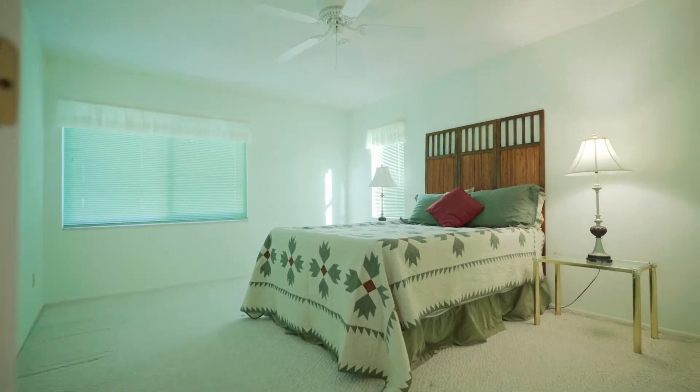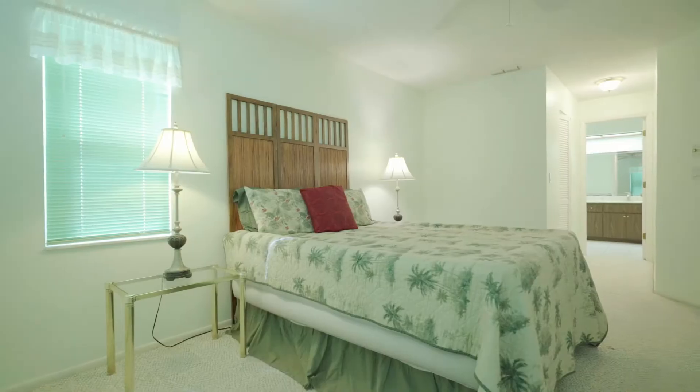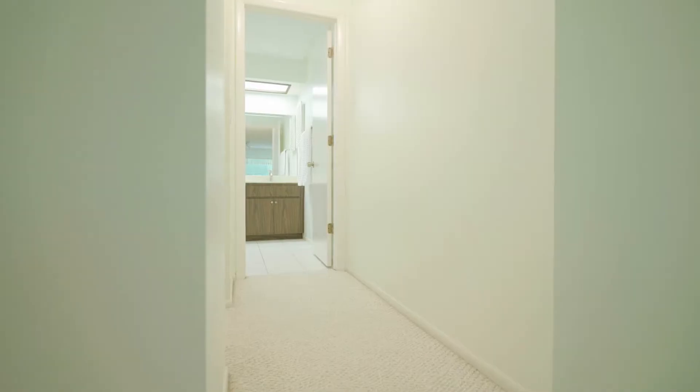The owner's suite features large walk-in closets with plenty of storage, and a spacious master bath.